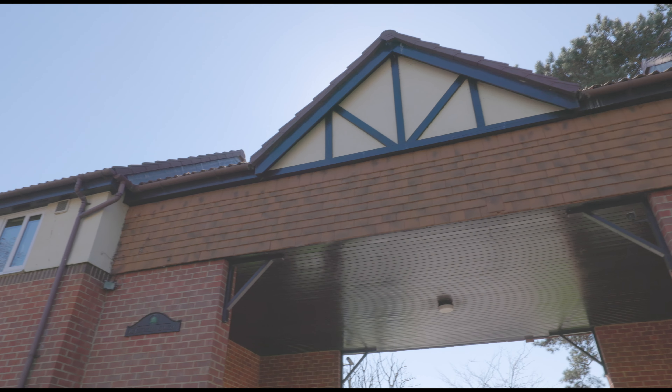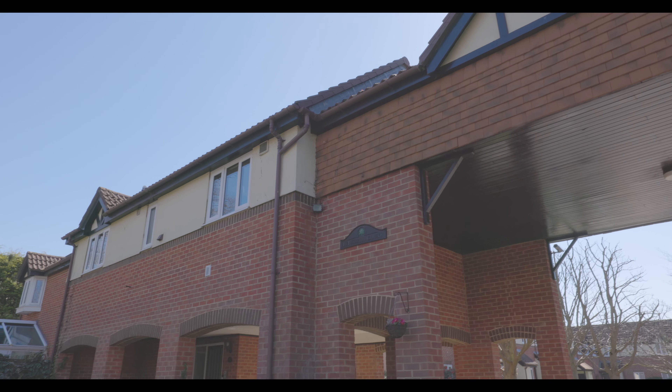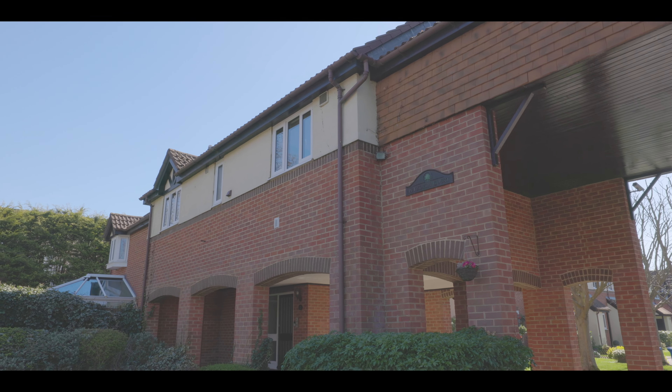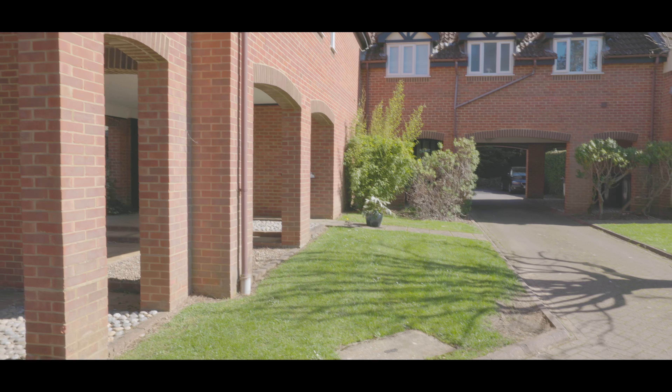Welcome to Petworth Court in Windsor and this well-presented split-level terraced mews house, situated just over half a mile from Windsor Town Centre and Windsor and Eton Riverside and Central Station, with excellent access to local schools, amenities and additional travel links.